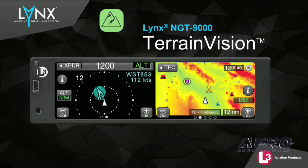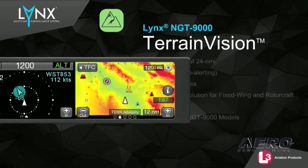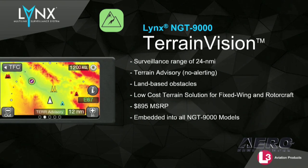Software 2.1 also adds a new low-cost terrain advisory option called Terrain Vision. Terrain Vision provides relative altitude shading to surrounding terrain and obstacles without audio alerting. It's designed for use in both fixed and rotor wing aircraft.